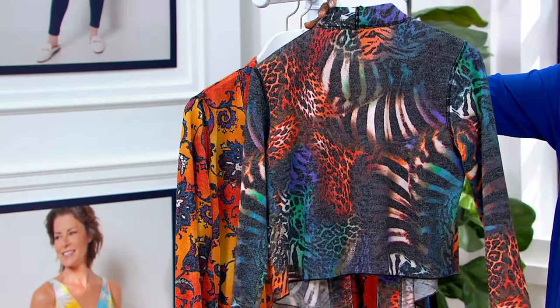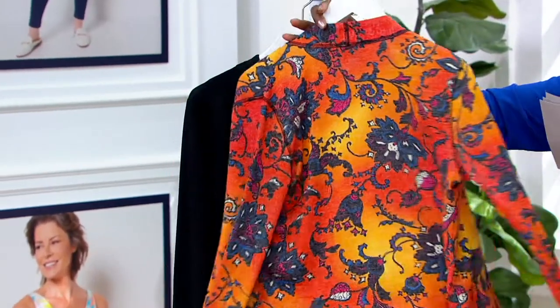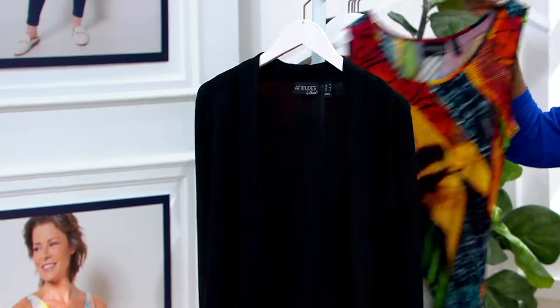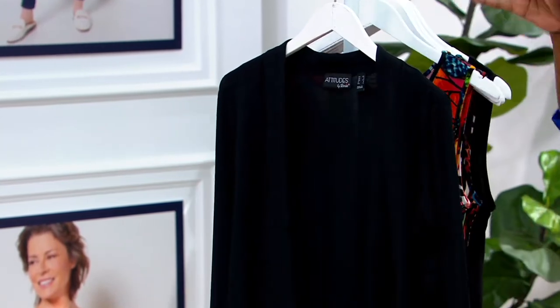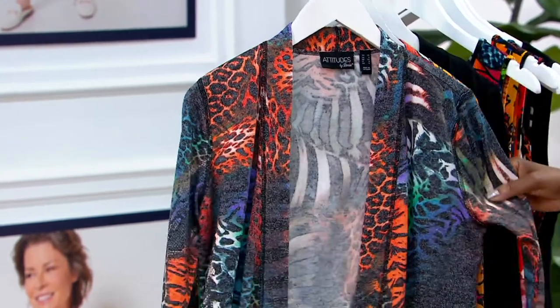Here is your Animal Instinct. Next is the Sunset Paisley that we saw on Deanna, and then we also offer it in black. Of course, with the black as a choice, it will go over top of any of the dresses. So if you want to pick up the black and another color, feel free if you know this is a jacket that you're going to want to wear.